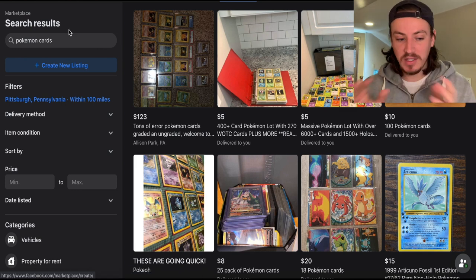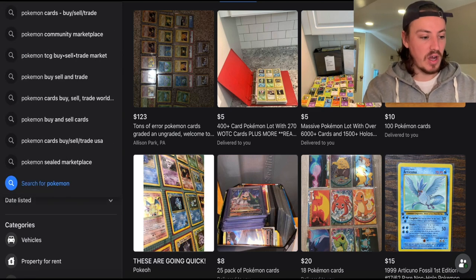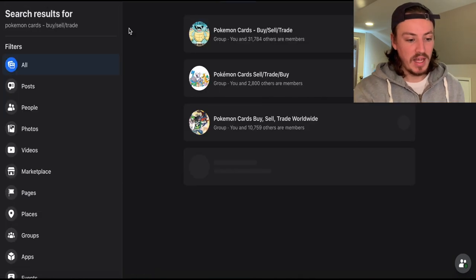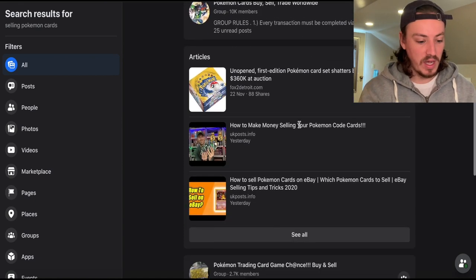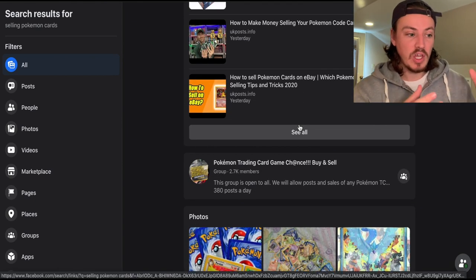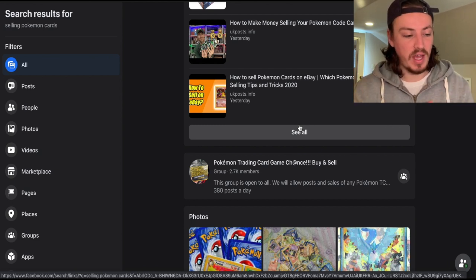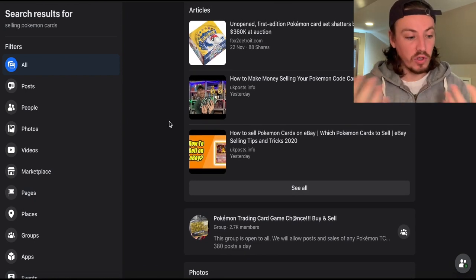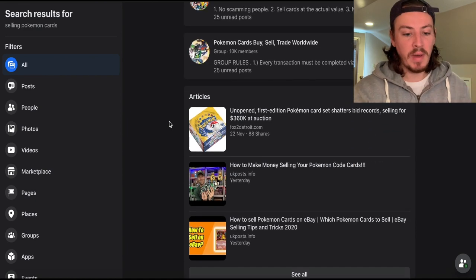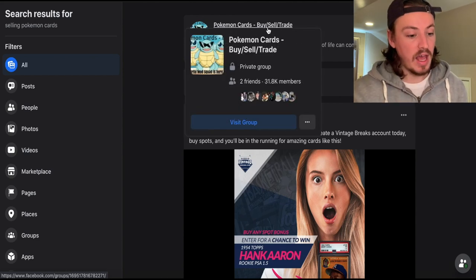So how do I reach buyers far away? Through Facebook groups. Go to your search bar and type 'Pokemon cards buy sell trade' and it comes up with tons of groups — worldwide groups, US-only groups, Australia-only, UK-only. No matter where you are in the world there is definitely a group for you. I sell globally, so I use all the global ones. One that keeps popping up is 'Pokemon Cards Buy Sell Trade' — I use that one a lot.